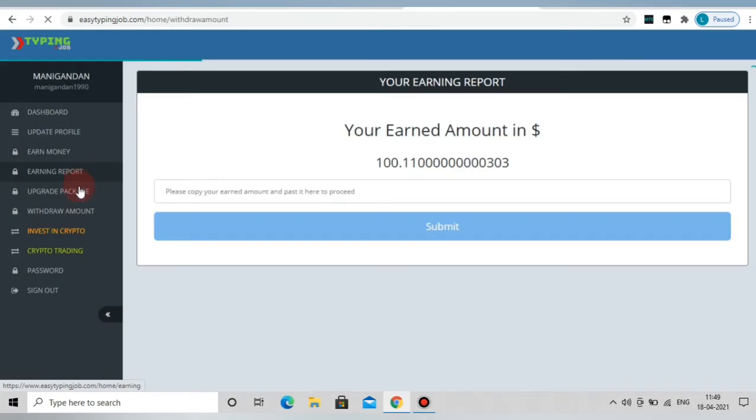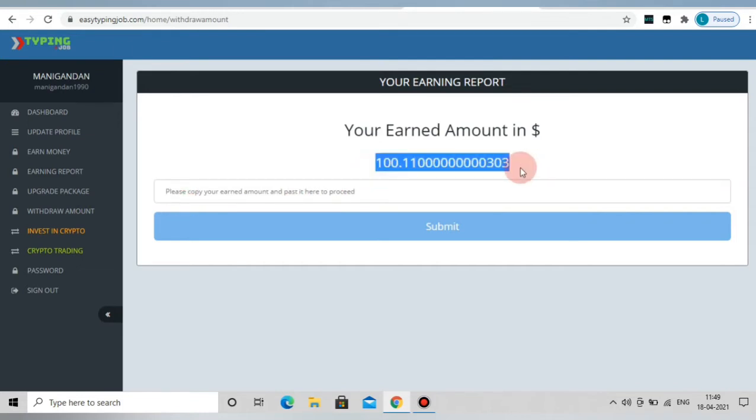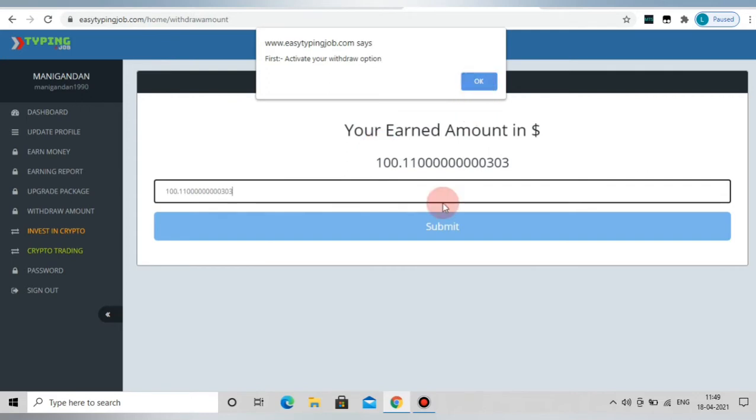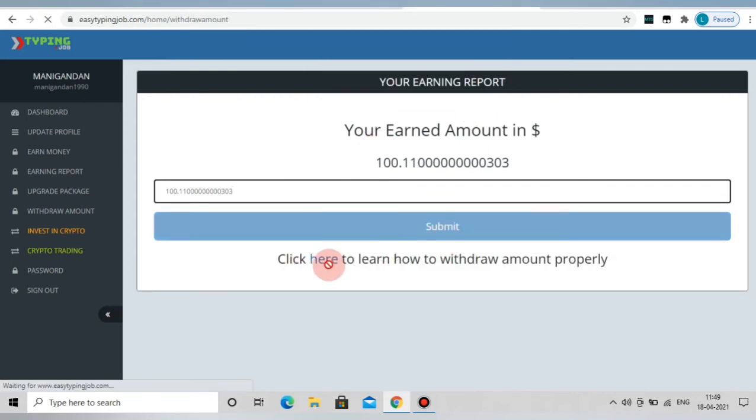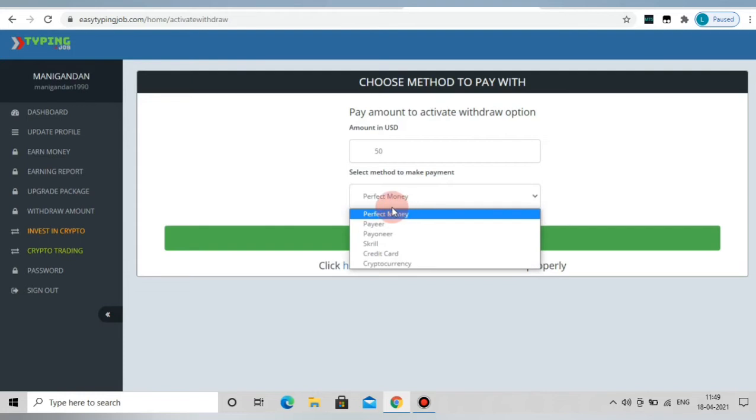This is a fake website. You can copy the amount shown, but you don't actually have to enter anything. We have to pay $50, and we have to provide a credit card to proceed.